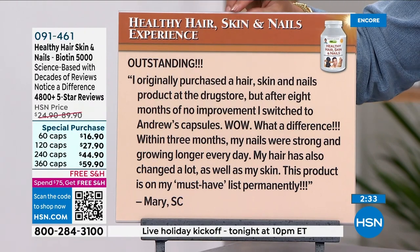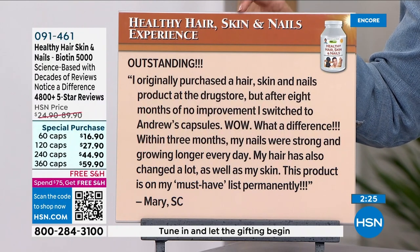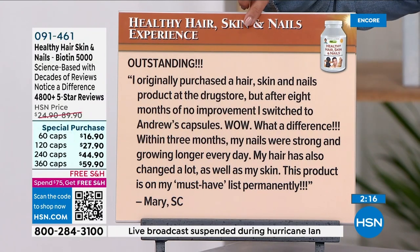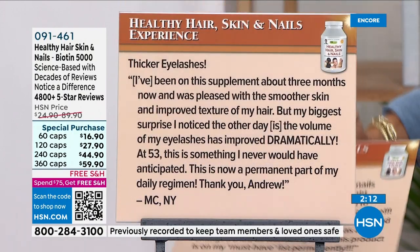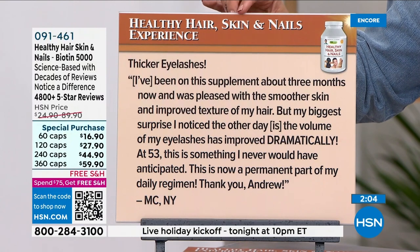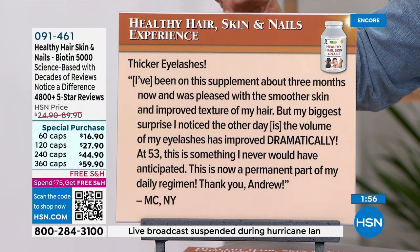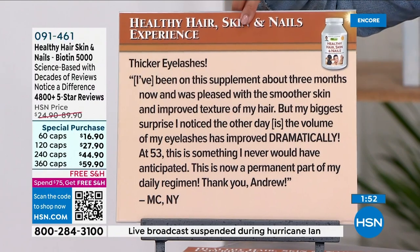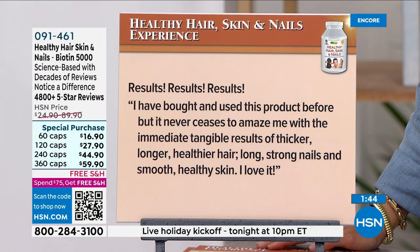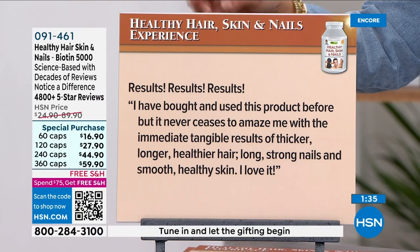One review: 'I originally purchased a hair, skin, and nails product at the drugstore but after eight months of no improvement I switched to Andrew's capsules. Within three months my nails were strong and growing longer, my hair has changed a lot, and so has my skin. Permanently on my must-have list.' Another review: 'Thicker eyelashes — I've been on the supplement about three months. I was pleased with smoother skin and improved hair texture, but my biggest surprise is the volume of my eyelashes has improved dramatically at 53. Now a permanent part of my daily regimen.'